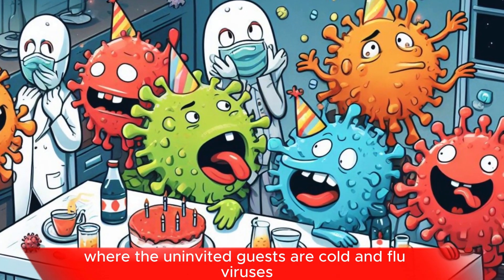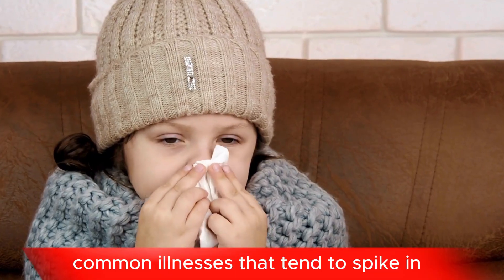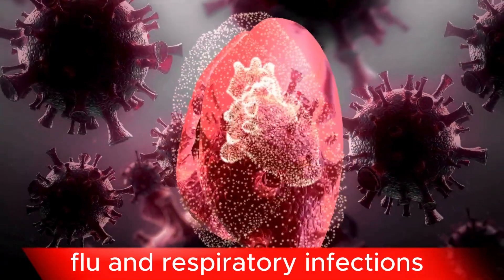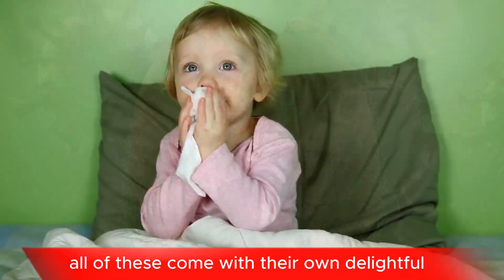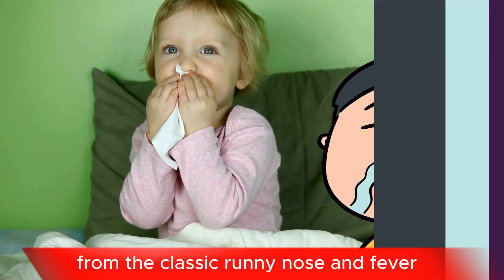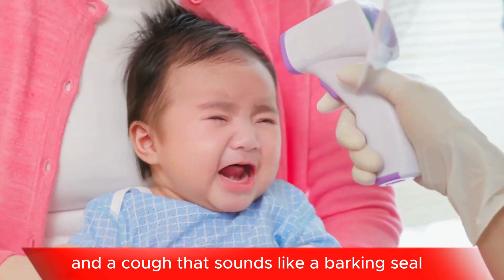It's like a party where the uninvited guests are cold and flu viruses. Common illnesses that tend to spike in the winter months include the cold, flu, and respiratory infections. All of these come with their own delightful mix of symptoms, from the classic runny nose and fever to rapid breathing and a cough that sounds like a barking seal.